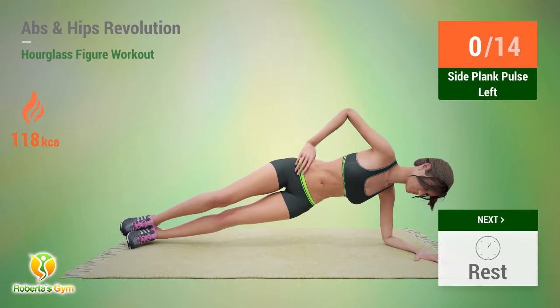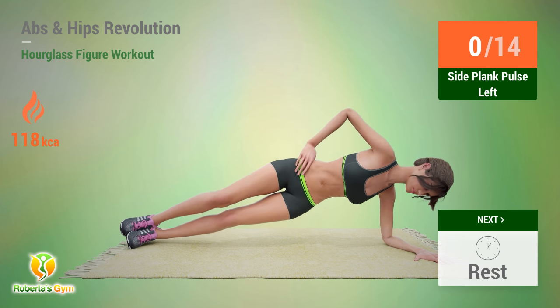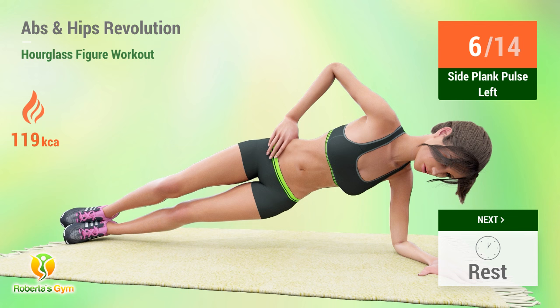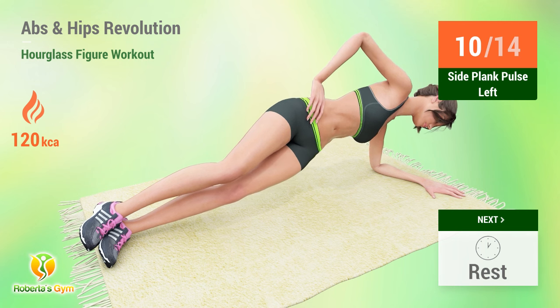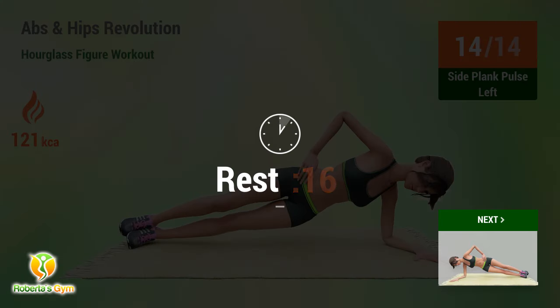Up next: side plank pulse. In five, four, three, two, one, go. One, two, three, four, five, six, seven, eight, nine, ten, eleven, twelve, thirteen, fourteen. Rest time.